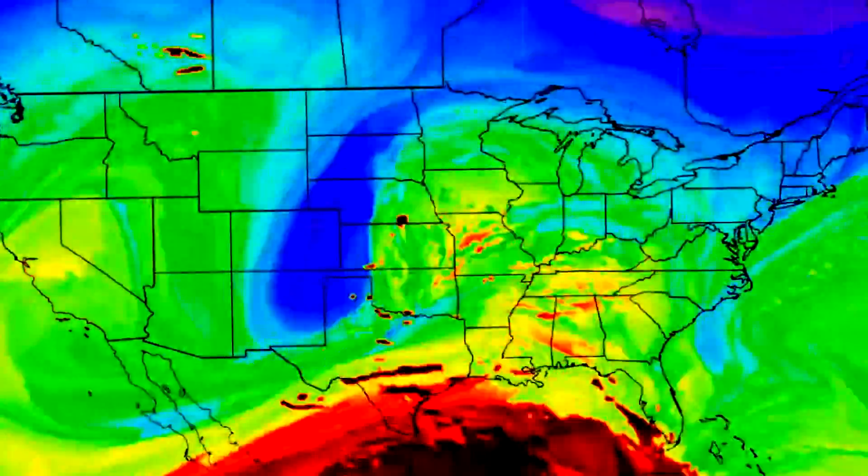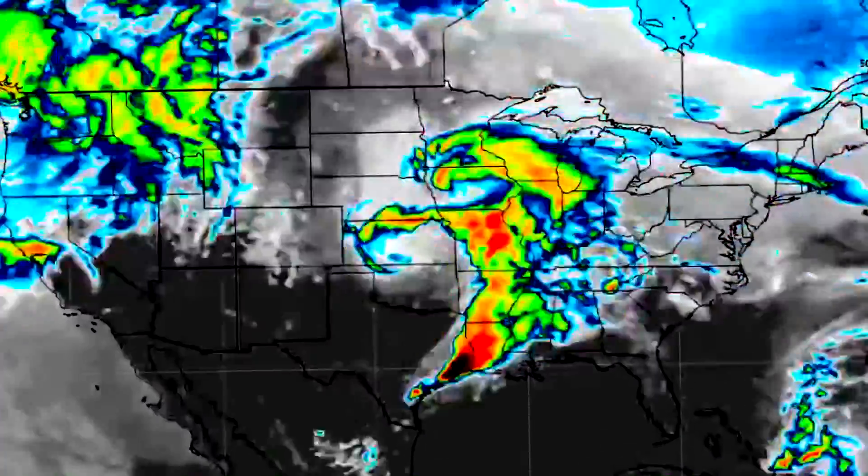In today's video we'll be talking about the upcoming pattern. We'll also be going over the current conditions and breaking down the upcoming severe weather. Let's get straight into this video and first things first, we're taking a look at our current radar conditions.